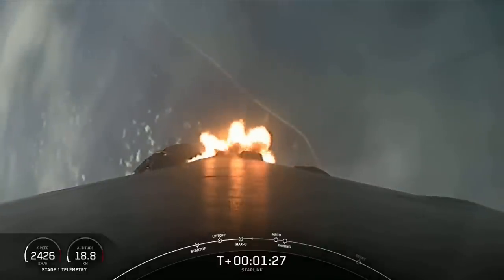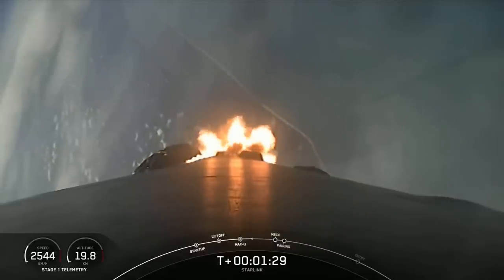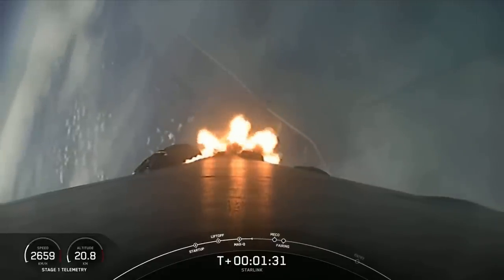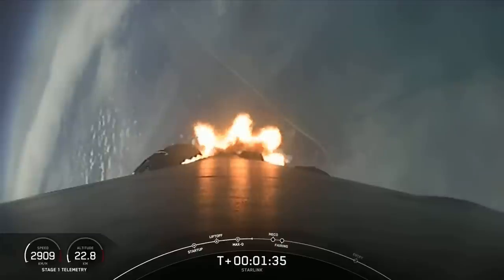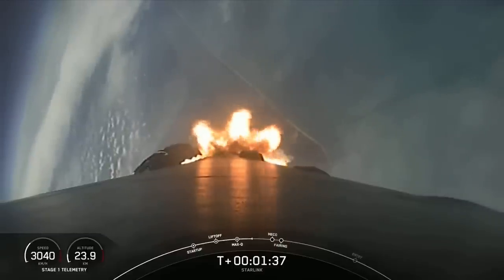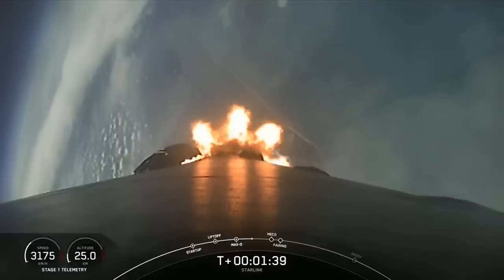Now we're about one minute away from a very exciting portion of our flight. We have a series of back-to-back events. Those are MECO, or main engine cutoff, end-back engine chill has started, stage separation, second engine start one, and then after that we have fairing separation.